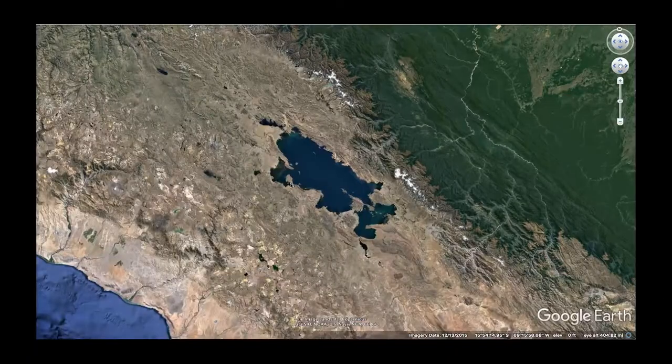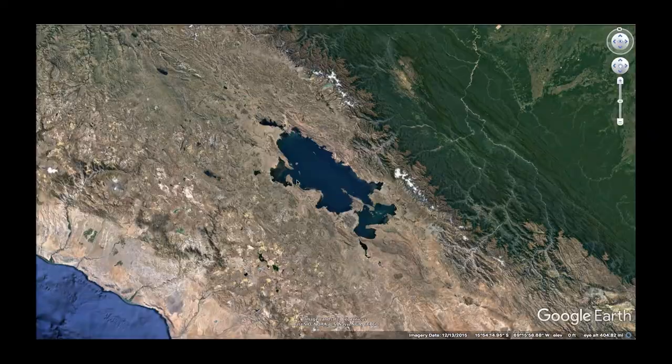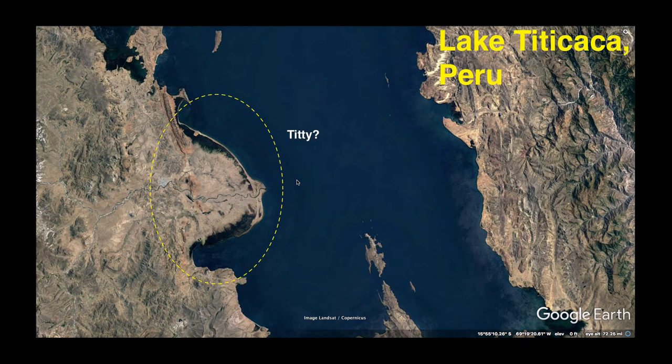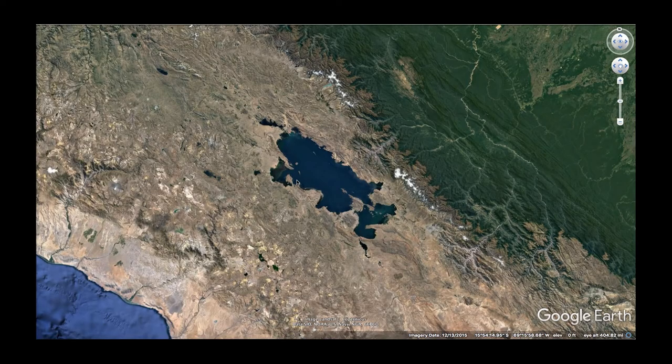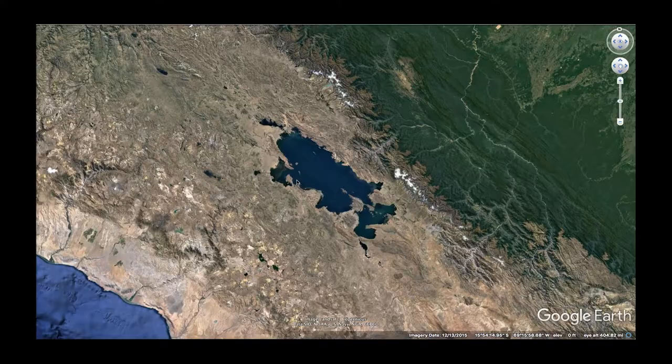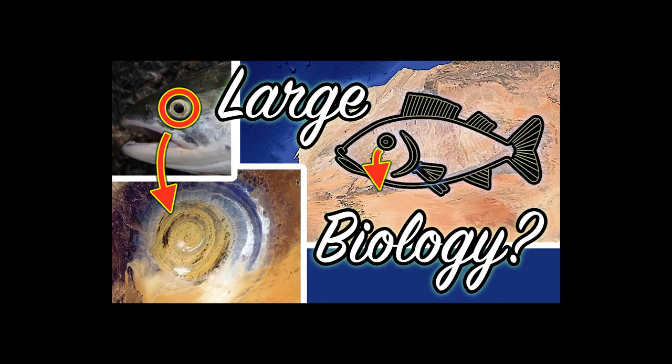By the way, this section — large biology — will not be very Google Earth tour heavy. I'm pretty much just going to do the images from here on out. In this video, I'm just going to get through as many images as I can until it gets too long, and then I'll break it up into another section. So next up, let's talk about this one in Mauritania — the Eye of Africa, as it's called, the Richat structure or the Eye of Africa.